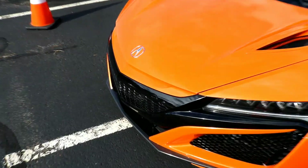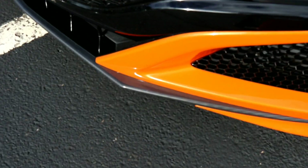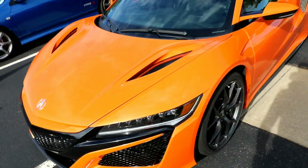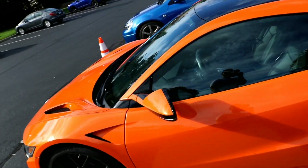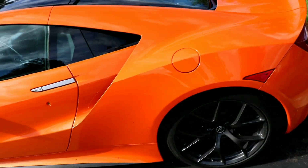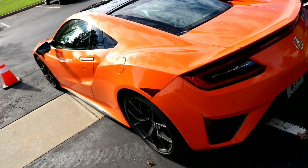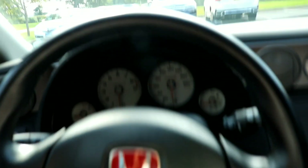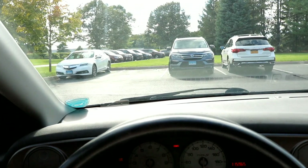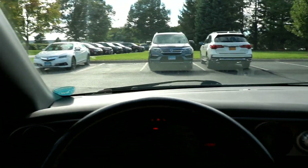I just happened to run into this thing — this is like a Honda headquarters here in Connecticut. I saw it from the driveway and was like, wow, let me go check it out and show you guys. This one does have the carbon package — you can tell right there. The interior is pretty beautiful. What a beautiful car. Alright, I just wanted to check it out and show you guys a little bit — pretty awesome color. I think it's beautiful in person.